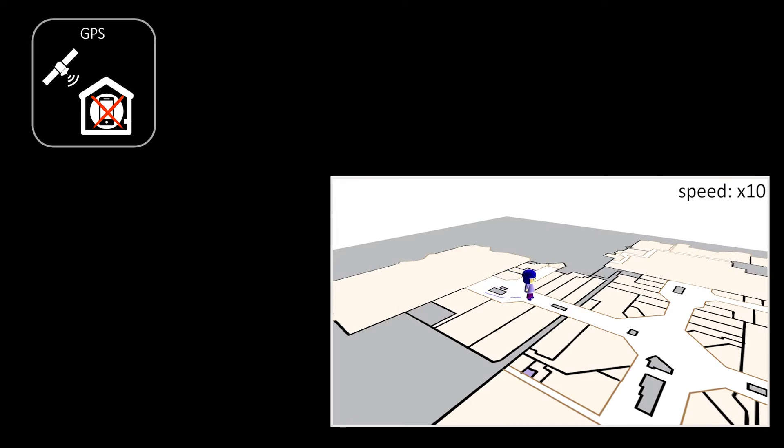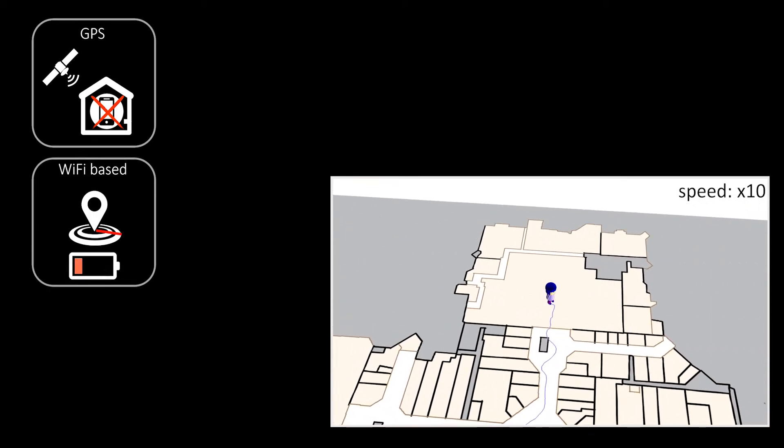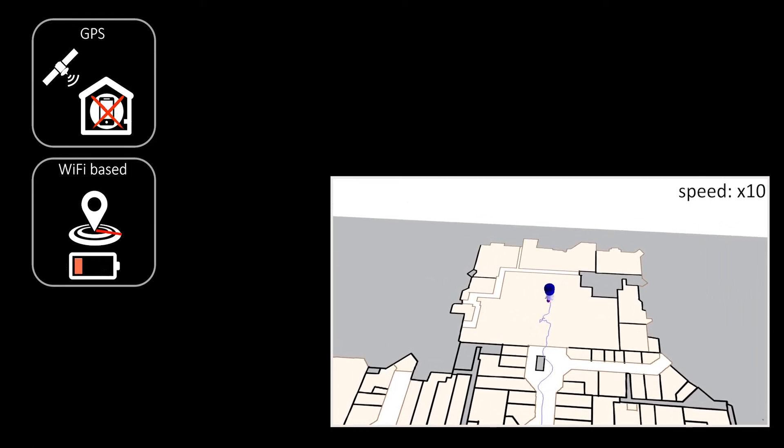GPS location from a smartphone allows us to navigate effectively in outdoor environments but fails indoors. Indoor positioning systems depend on maps of Wi-Fi, Bluetooth or magnetic fingerprints, but collecting this data is energy-draining and often has large errors, typically more than 10 meters.